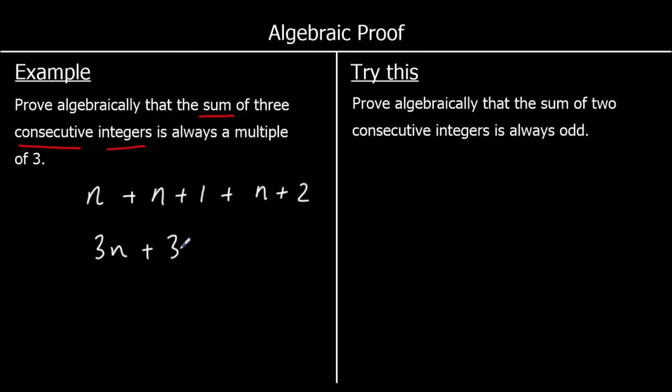We can show this is a multiple of three by factorising: 3n + 3 = 3(n + 1). It's in the three times table because it can be expressed as three times something. So we have proved that the sum of three consecutive integers is always a multiple of three.